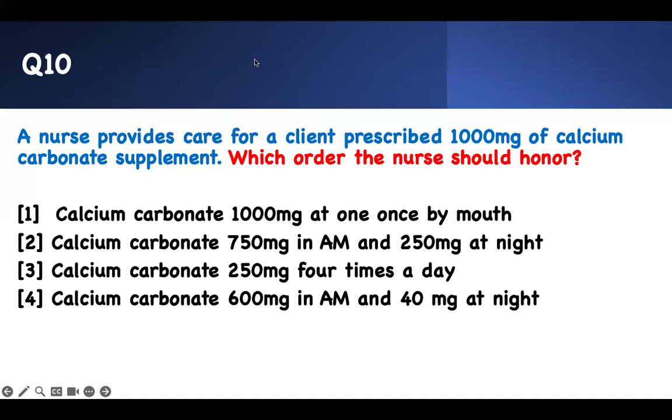The last question is a concept question. A nurse provides care for a client prescribed 1,000 milligrams of calcium carbonate supplements. You should not take calcium more than 500 milligrams at once — that is the maximum. Therefore, if you are given 1,000 milligrams, you should divide it into doses of 500 milligrams — either twice a day or up to four times a day. Taking it all at once is wrong.